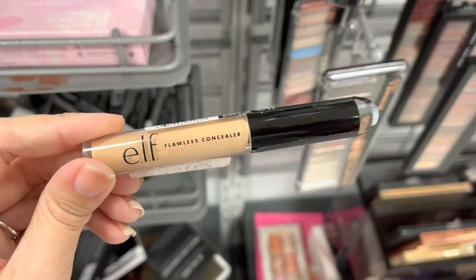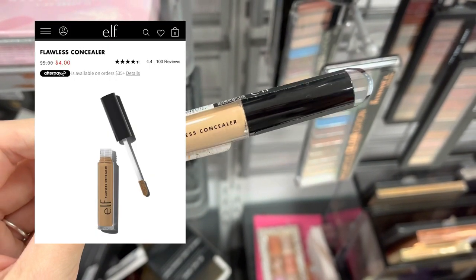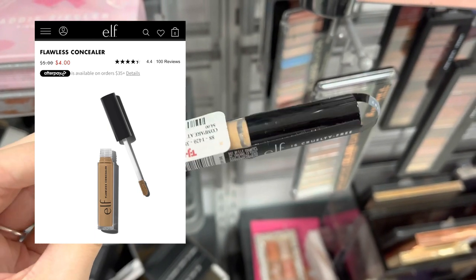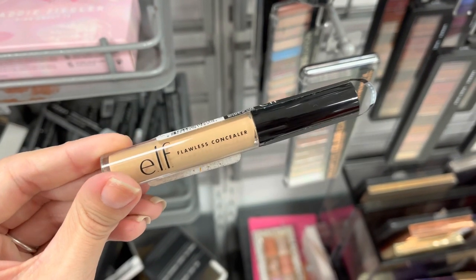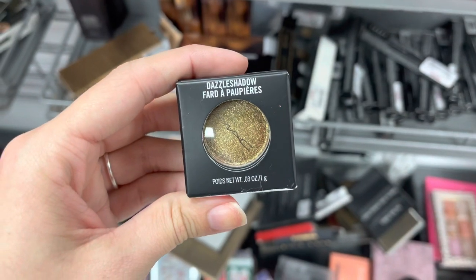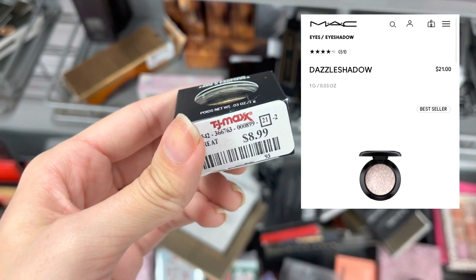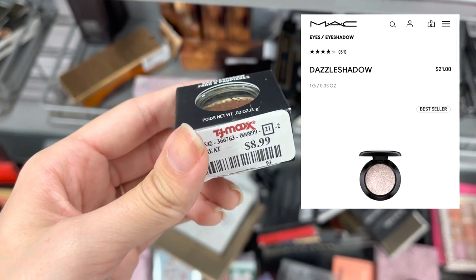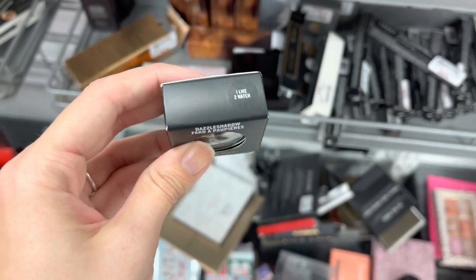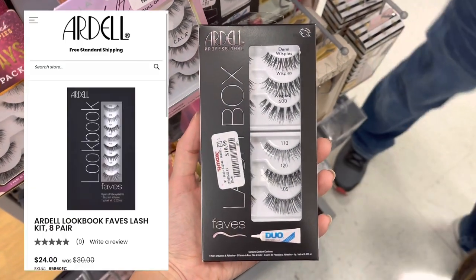Next we have some Elf Concealer — this is the Flawless Concealer. It does retail for around $4, and it was around that price here at TJ Maxx. Now we have some MAC — this is the Dazzle Shadow. It does retail for around $21, but it was only $8.99 here at TJ Maxx. It was a very pretty goldish-green shade — the shade was called I Like to Watch, I believe.